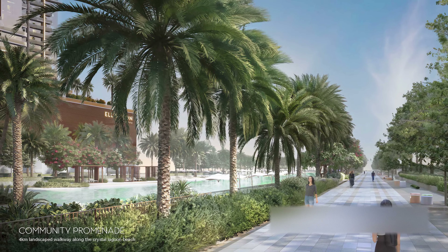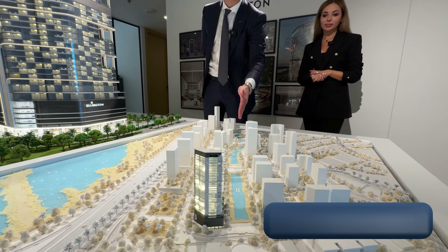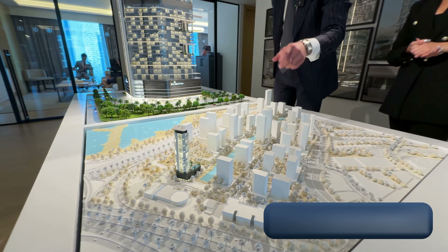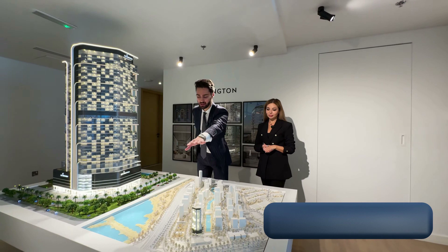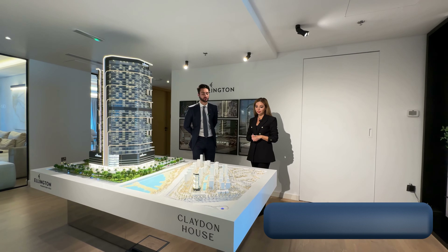There will be a huge amount of trees. In the middle of the community will be a huge lagoon which is two kilometers in length. The project is going to be located on the corner of the community, which gives 95% of the units a perfect view of the Dubai skyline, Ras Al Khor, and the lagoon inside the community.